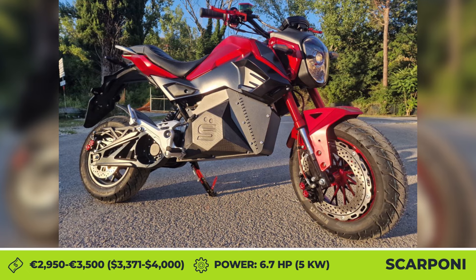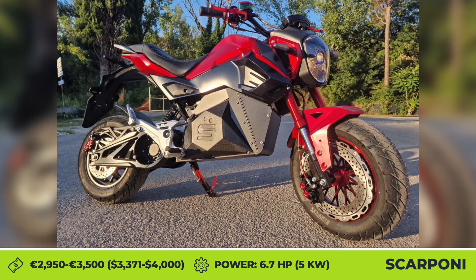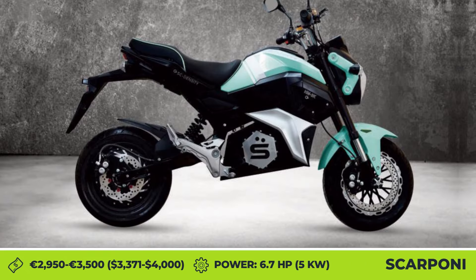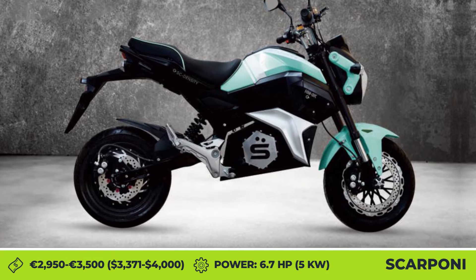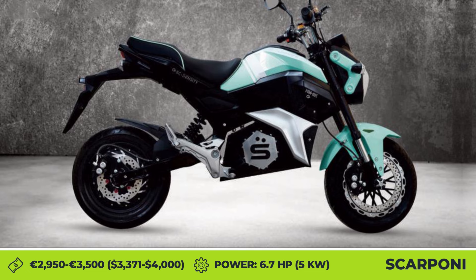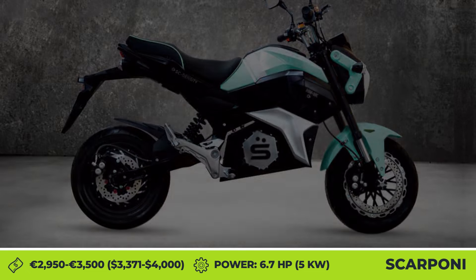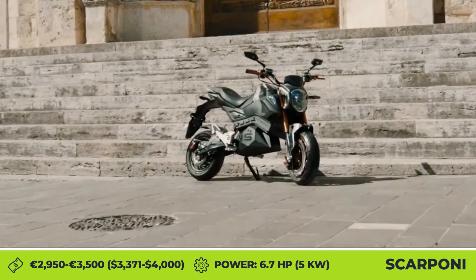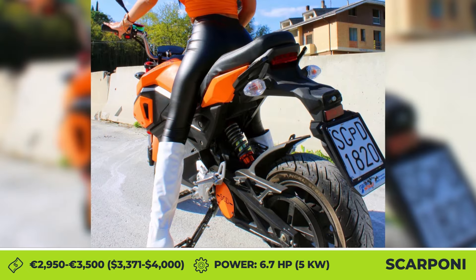Scarponi Motorcycles is a young EV startup from Italy developing a compact electric motorbike. It gives away serious Honda Grom vibes, both in terms of size and design. Just like the new Grom that has different styling packages, the Scarponi bike is offered in three design trims: SP Relativity, SC Density, and CR Gravity.